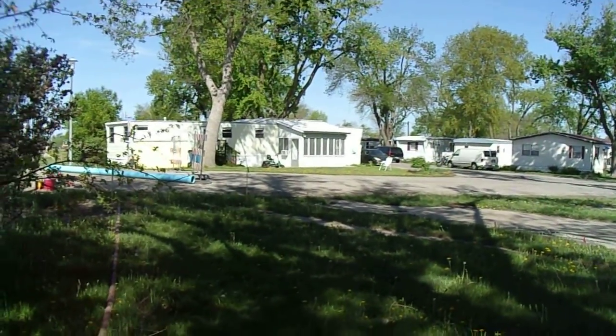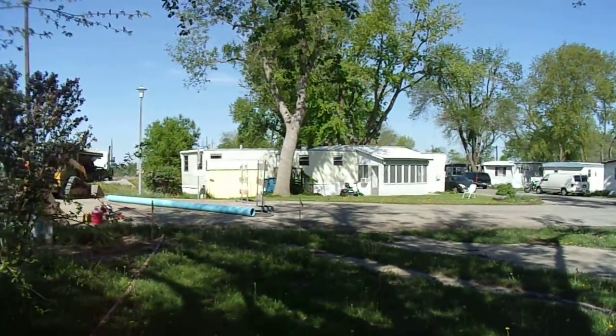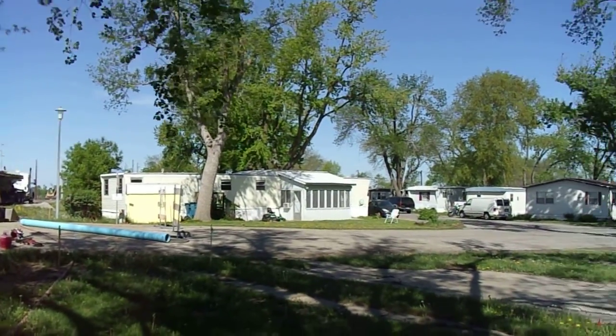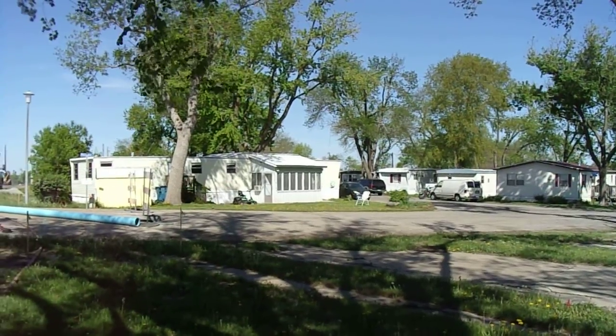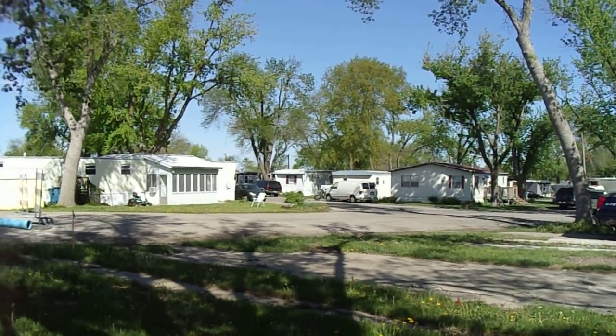I live right there. The street right in front of me is Morning Dove. I live on Bulbalink right there.